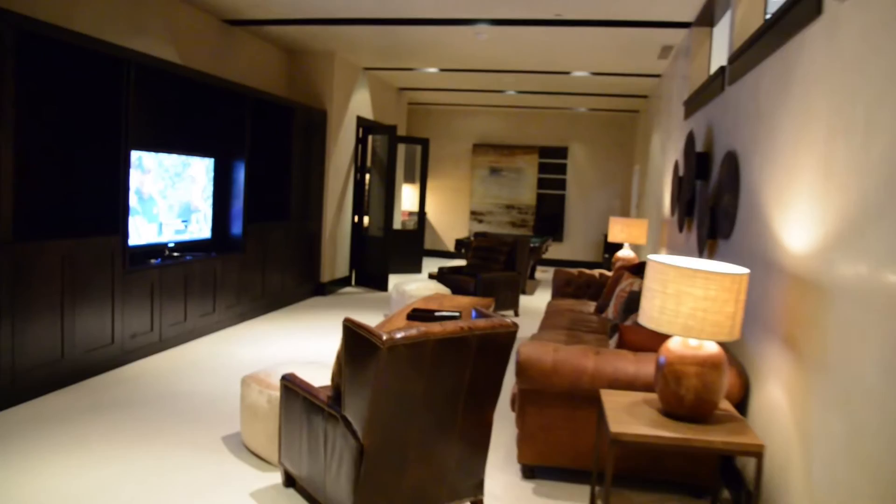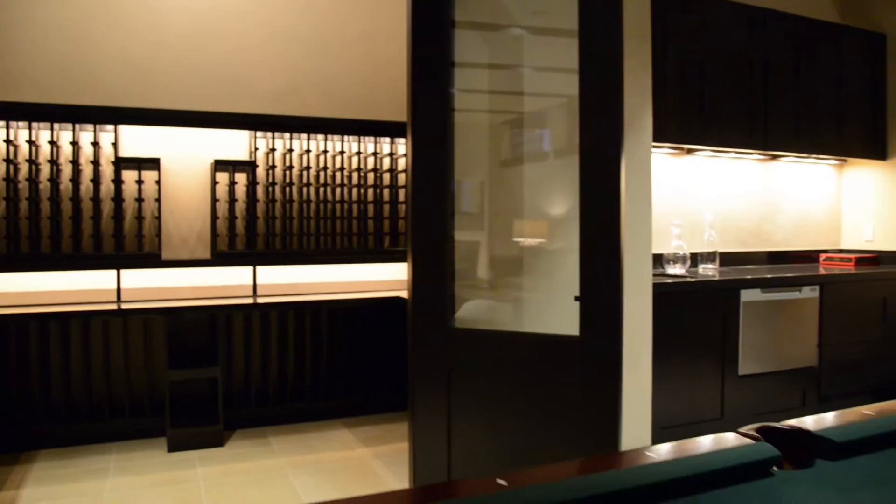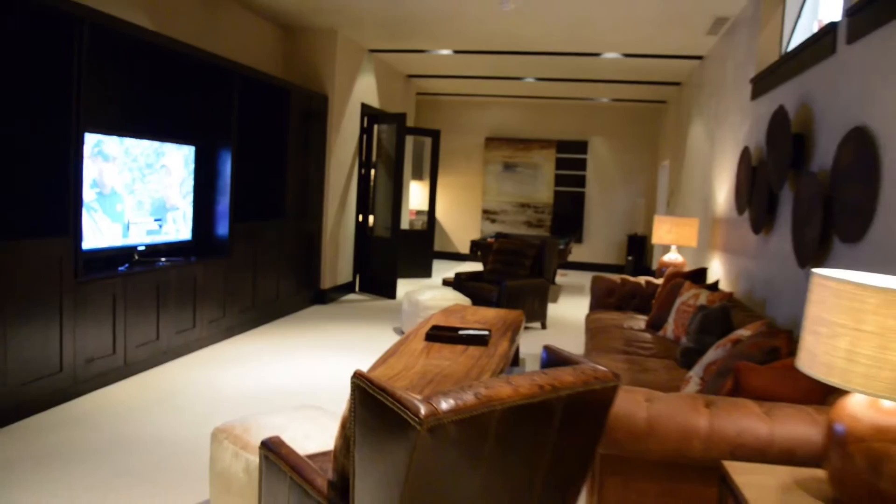Head down the gracious and open stairway to the meeting and game room below. Featuring comfortable furnishings, a flat-screen television, plenty of space for a game of pool, a wet bar and a temperature-controlled wine room that can accommodate up to 500 bottles of wine in custom-designed display racks. This is the place to be for fun and relaxation.